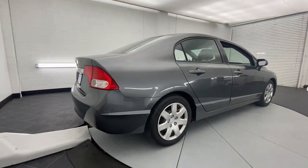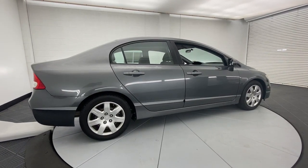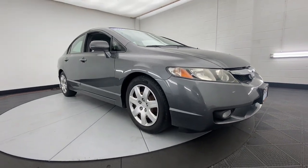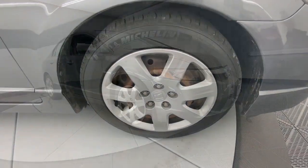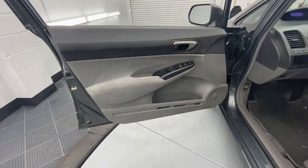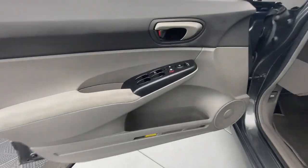The following are some of this vehicle's highlighted options: keyless entry, alarm, tire pressure monitoring system, passenger vanity mirror, MP3 player, driver vanity mirror, CD player, power windows, front reading lamps, and bucket seats.